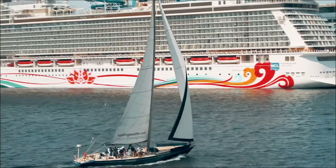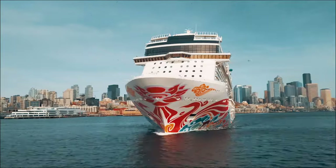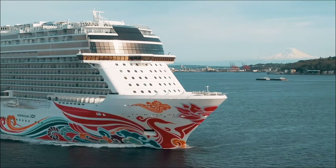Hi everyone, welcome on board the incredible Norwegian Joy, sister ship to Norwegian Bliss. We have a special journey planned for you today as we explore everything this ship has to offer and the things that make it unique between Joy and Bliss.